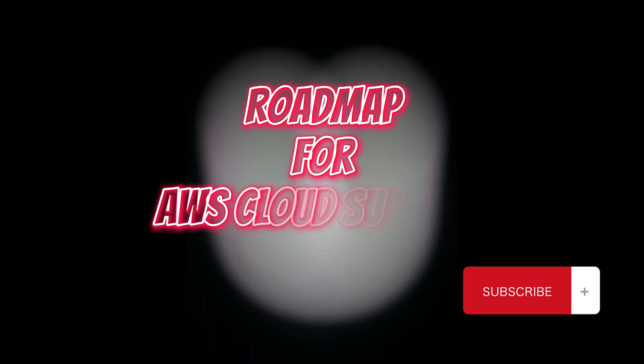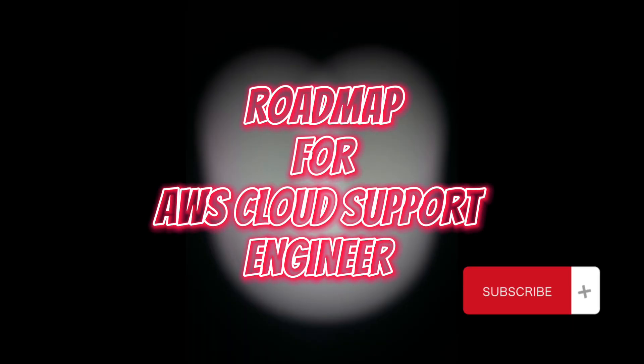Hey everyone, welcome back to Code and Career, the channel where I help you navigate the tech world. Today in this video I am going to be breaking down the step-by-step roadmap to become an AWS cloud support engineer. Whether you're starting from scratch or you've got a bit of experience, this video will set you on the right path, so let's jump right in.